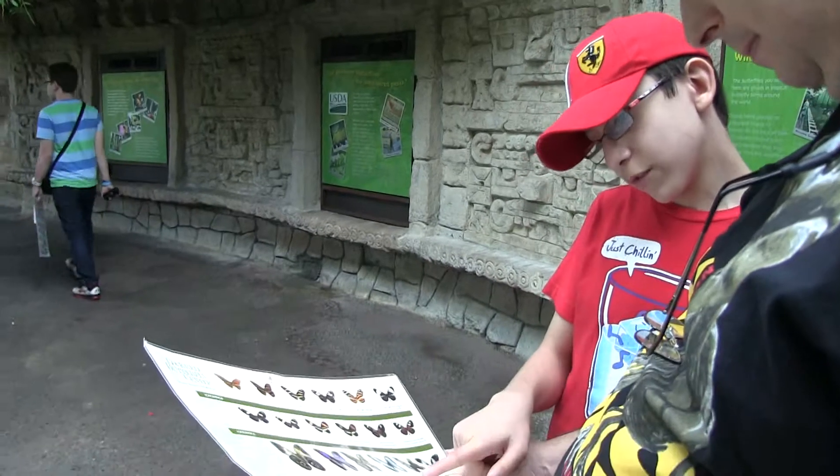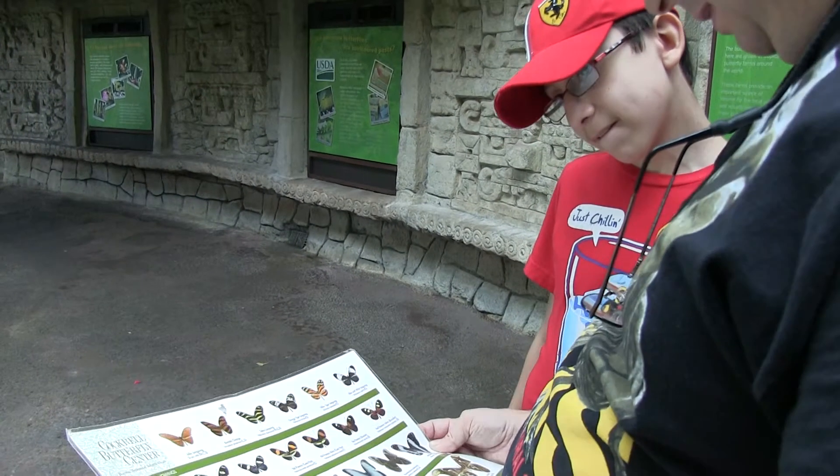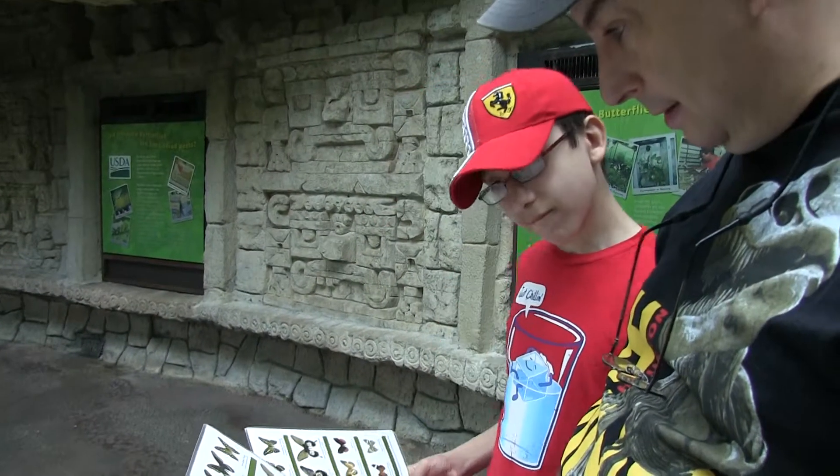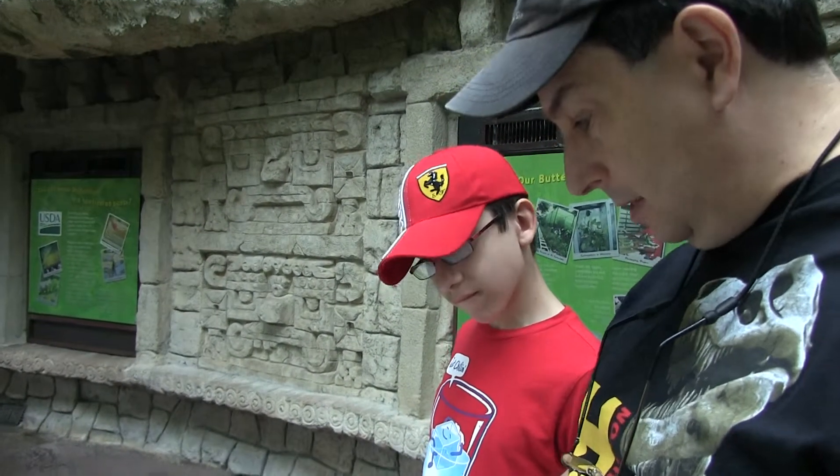See that one, Charlie? Yeah, the blue morpho, definitely. We want to see a blue morpho and some of these swallowtails.